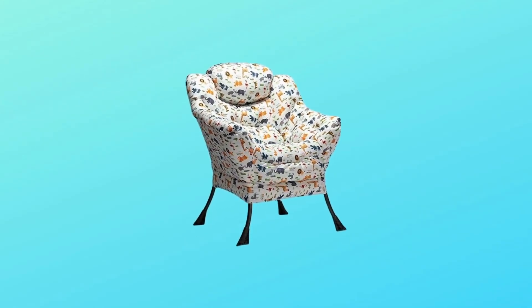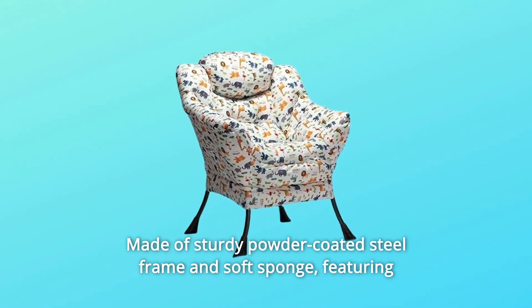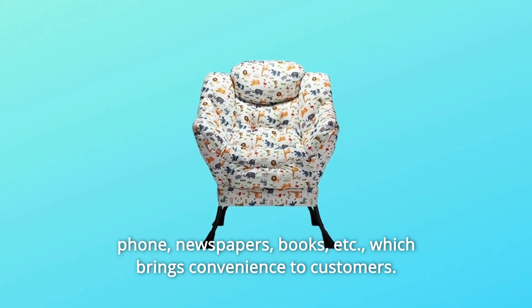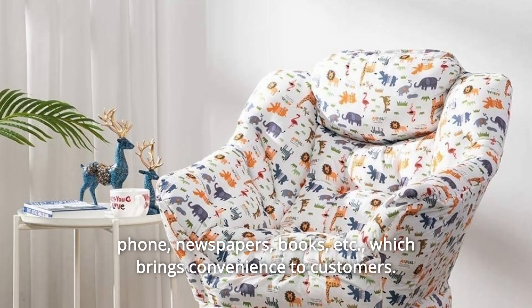Number 3. Made of sturdy powder-coated steel frame and soft sponge. Featuring a small pocket on the right side of the chair that can hold your mobile phone, newspapers, books, etc., which brings convenience to customers.